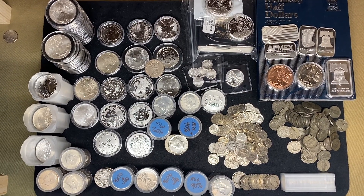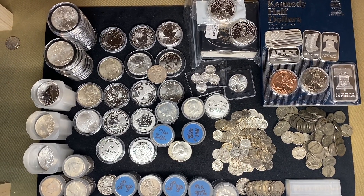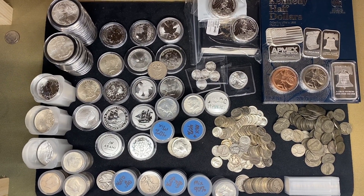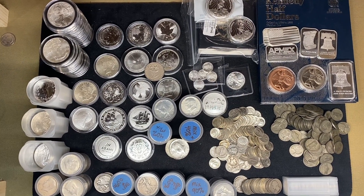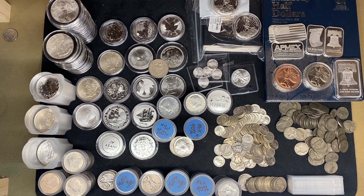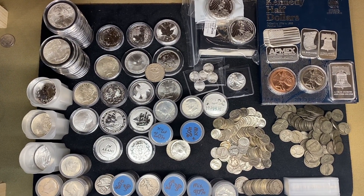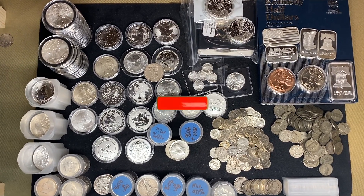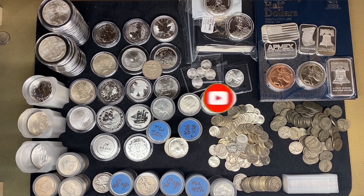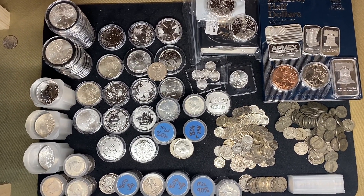If you watch my channel, you know I coin roll hunt mainly to find silver, but I don't spend a lot of time talking about all the silver I obtained in 2020. You've probably seen a lot of these pieces throughout 2020, and I thought today I'd put it all out. It was actually pretty hard fitting it on this mat.